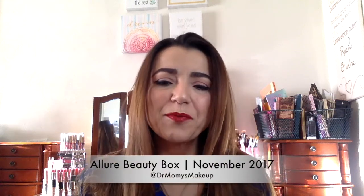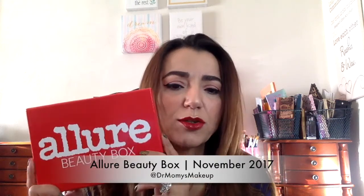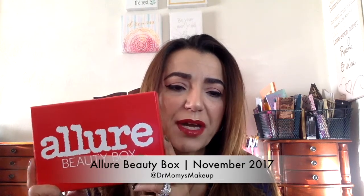Hi everyone, welcome back to my channel. Today I'll be doing an Allure Box beauty box unboxing. I've had it for two to three months now, and I'm really liking it. It's $15 a month and you get at least five to six items, which are nice beauty samples. I just finished a video on my channel that was an Allure Rue La La collaboration for a holiday box, so if you haven't seen it, please check it out.